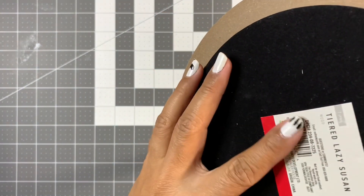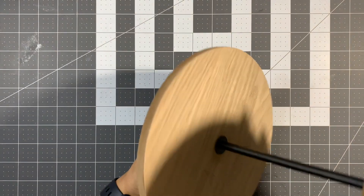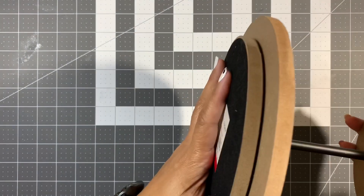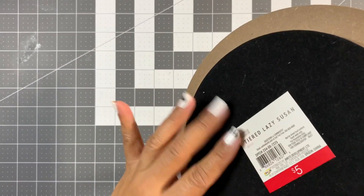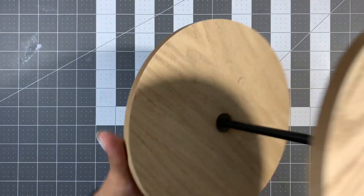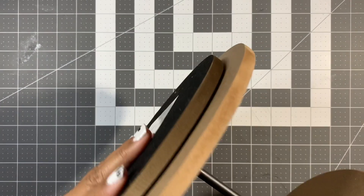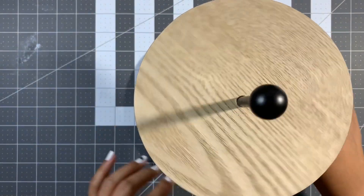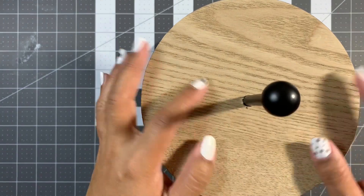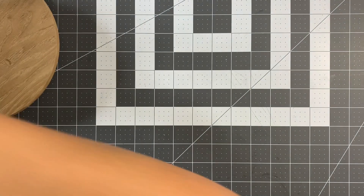I'm going to start with the Target Dollar Spot. These are MDF boards and it's a two-tier tray — not three, but it was the last one there. I was actually looking for the metal one. This one was five dollars — a tiered lazy susan I'm going to use downstairs with my home decor. It doesn't really spin but it turns, and there are some imperfections, but it's okay. That was five dollars.